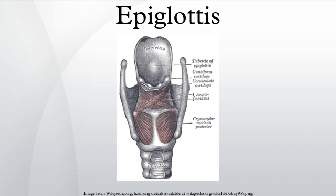The epiglottis guards the entrance of the glottis, the opening between the vocal folds. It is normally pointed upward during breathing, with its underside functioning as part of the pharynx. During swallowing, elevation of the hyoid bone draws the larynx upward, and as a result, the epiglottis folds down to a more horizontal position, with its superior side functioning as part of the pharynx.